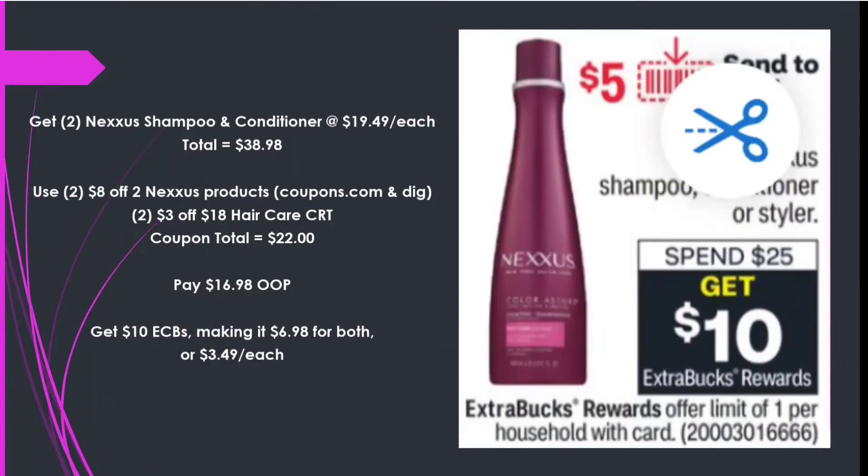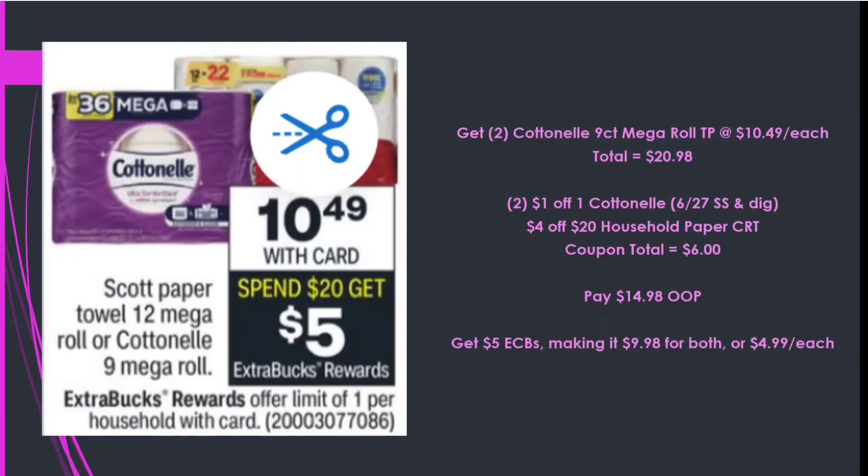Next is the Nexus deal — Spend $25 Get a $10 Extra Care Buck. The Nexus prices definitely went up, but a glitch makes it a decent deal. Two Nexus shampoos and conditioners at $19.49 each total $38.98. Using two $8 off two Nexus products — one printed, one digital — and two $3 off $18 hair care CRTs, coupon total $22, paying $16.98 out of pocket and getting back $10 in Extra Care Bucks — $6.98 for both or $3.49 each.